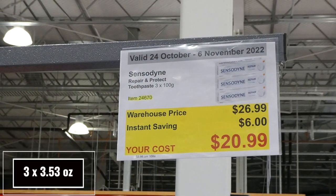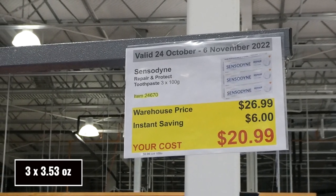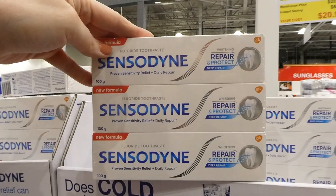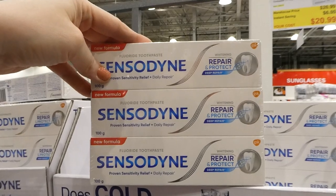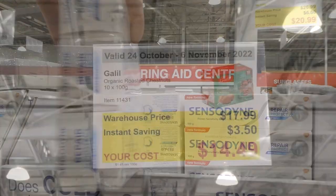Sensodyne Repair and Protect Toothpaste — three of the 100-gram tubes for $6 off, down to $21. These are great for people who have sensitive teeth and gums. It's a fluoride toothpaste with proven sensitivity relief and daily repair, so it's supposed to also protect your teeth.